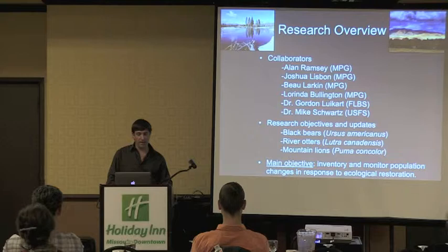Bo Larkin has been invaluable for helping to develop this carnivore tracking application that I'll describe at the end of this presentation, and Lorinda has been working to develop the new non-invasive genetic sampling methods for the lab. Today I'm going to be talking about our three different main projects at MPG: black bears, river otters, and mountain lions.